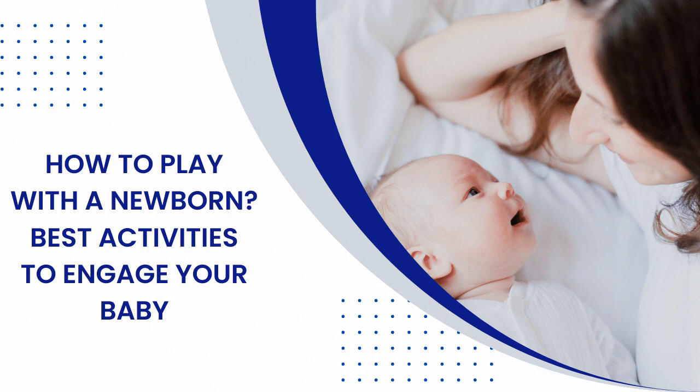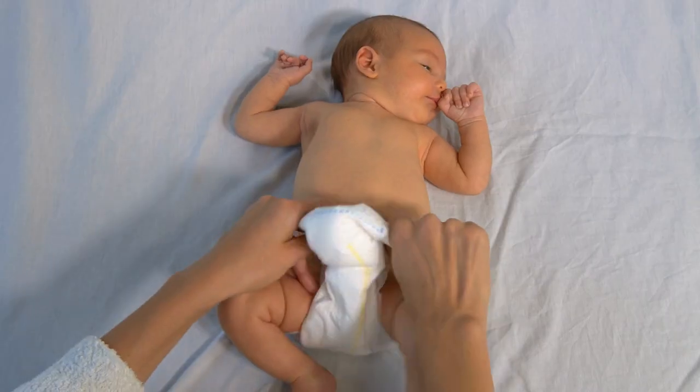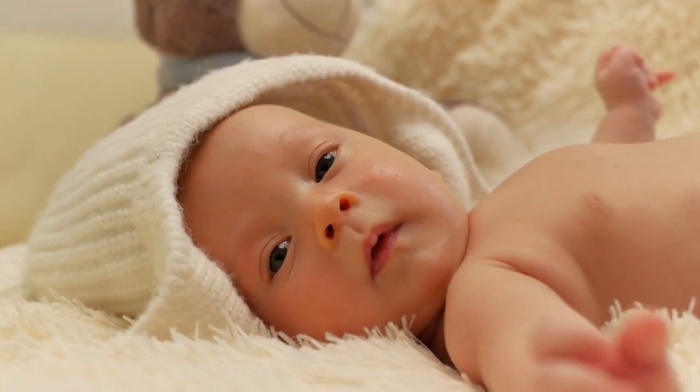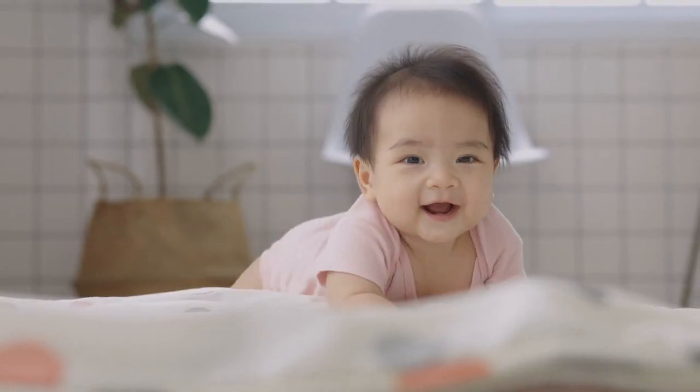How to play with a newborn — best activities to engage your baby. Between all the feeding, naps, and diaper-changing times, there will be a time when your little ones will be awake and charged up, ready to take in their surroundings and engage with you.